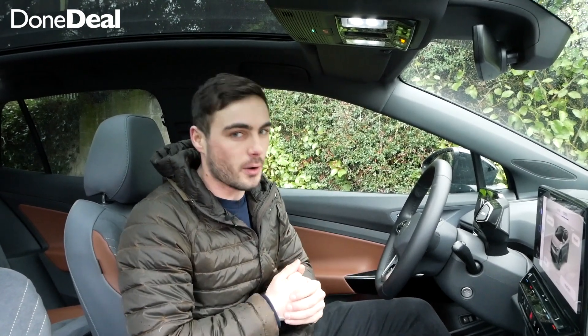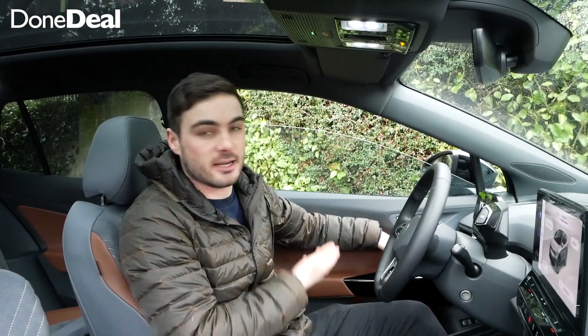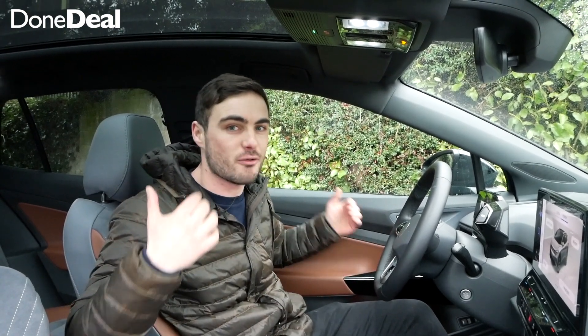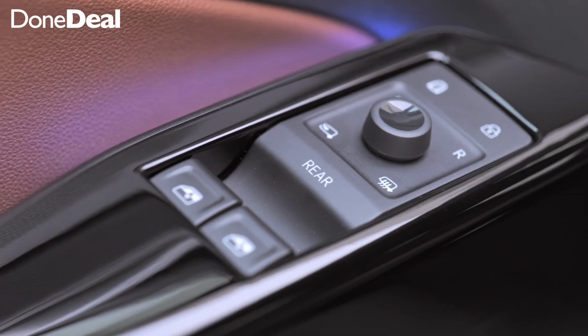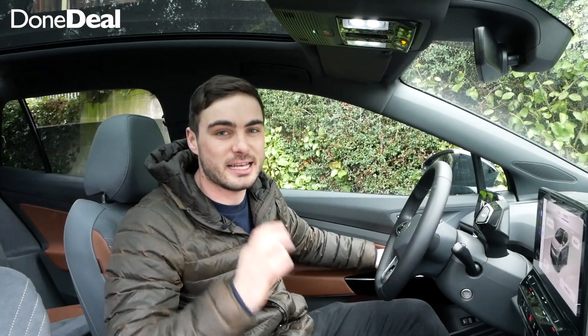They've taken it one step further here in the ID.4. So if you put down the window, it's as simple as that — a normal switch. However, you're probably thinking, how do you put down the rear windows? Well, Volkswagen have been very clever and it operates on the same button. You just click 'rear' and the rears go down. Really, really impressive.